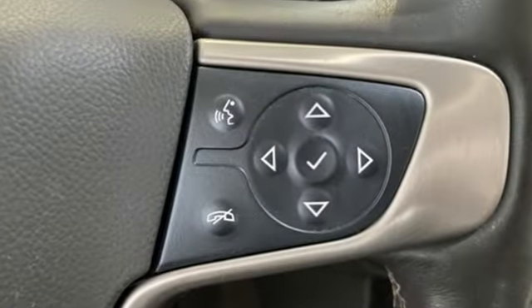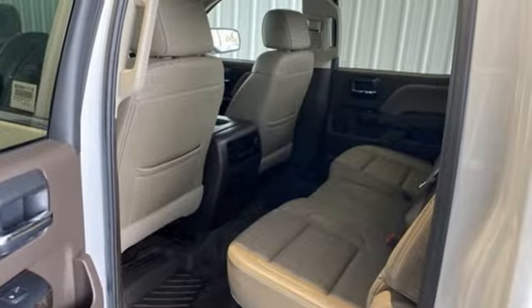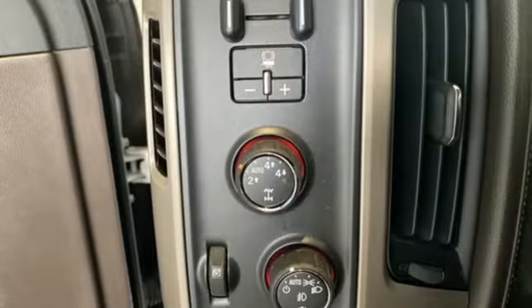Auto dimming rear view mirror, OnStar 4G LTE Wi-Fi hotspot, front heated and ventilated leather bench seats, integrated navigation system, automatic transmission, dual zone climate control.